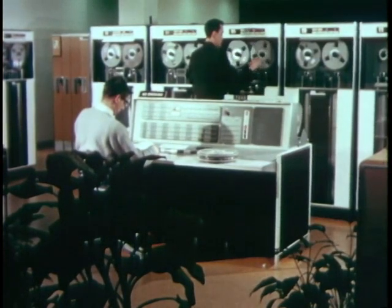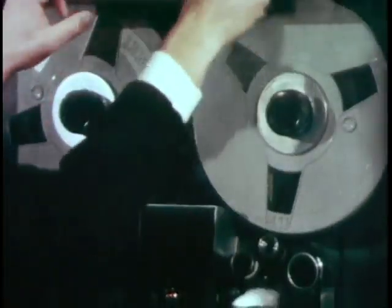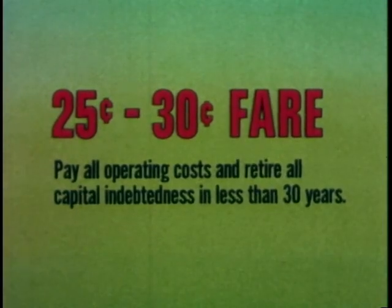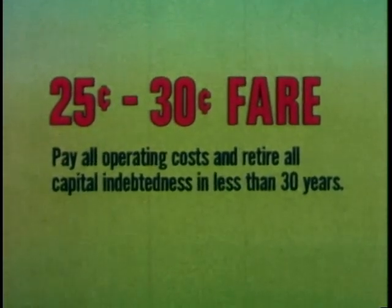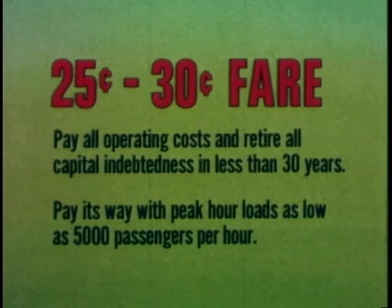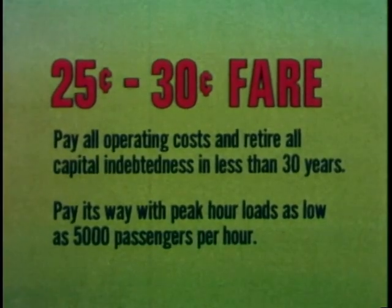Part of the demonstration project has been to conduct a complete study of the system's economics. It has been found that the Transit Expressway has definite potential to pay its own way. Cost studies performed for a sample line in Pittsburgh show that with a fare of 25 to 30 cents, it may well pay all operating costs and retire all capital indebtedness within 30 years. Largely due to its light weight and automation, studies indicate that the system can pay its way with peak hour loads as low as 5,000 passengers per hour. On this basis alone, the demonstration of this new idea in rapid transit has been amply justified.